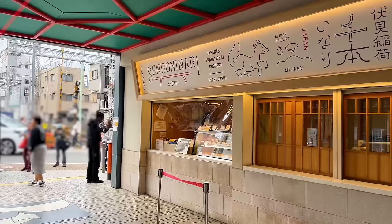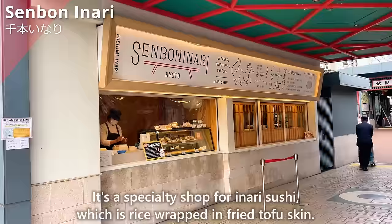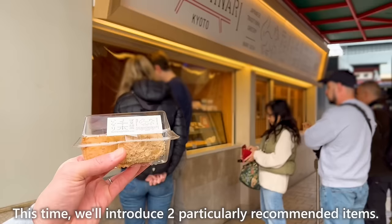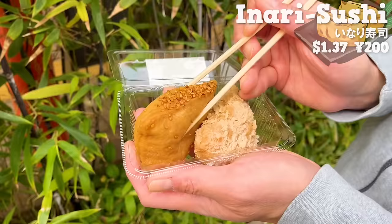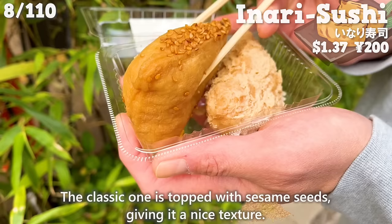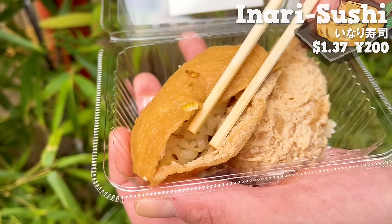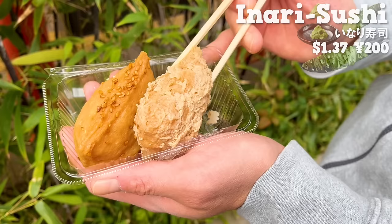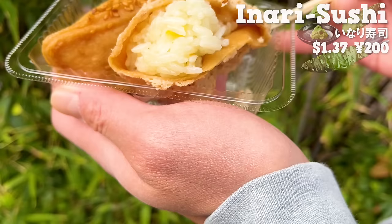The next shop is Senbon Inari at Fushimi Inari Station, a specialty shop for Inari sushi — rice wrapped in fried tofu skin. We'll introduce two particularly recommended items: the classic Inari sushi and the one flavored with wasabi. The classic one is topped with sesame seeds, with skin seasoned in sweet broth, moist and juicy, and rice with sesame seeds and yuzu for a pleasant aroma. The wasabi-flavored Inari sushi has a subtle spiciness that enhances the flavor. Personally, I prefer the wasabi-flavored one.